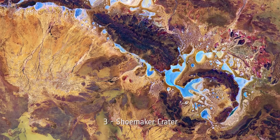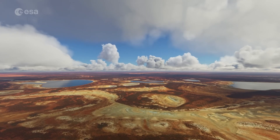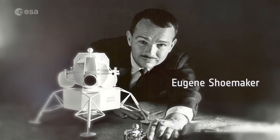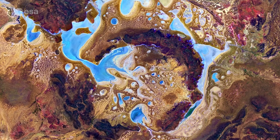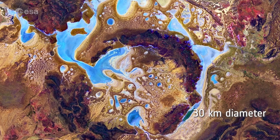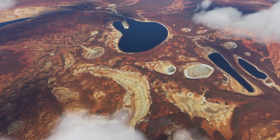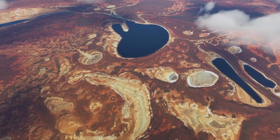Number 3: Shoemaker Crater. Formerly known as Teague Ring, the Shoemaker impact crater is located in Western Australia and was named after Eugene Shoemaker, a planetary geologist and pioneer in impact crater studies. The almost circular shape of the Shoemaker impact site is around 30 kilometers in diameter and is defined by concentric rings formed in the sedimentary rocks, seen in dark brown. The precise age of the impact is unknown, but estimated to be around 1.6 billion years old.